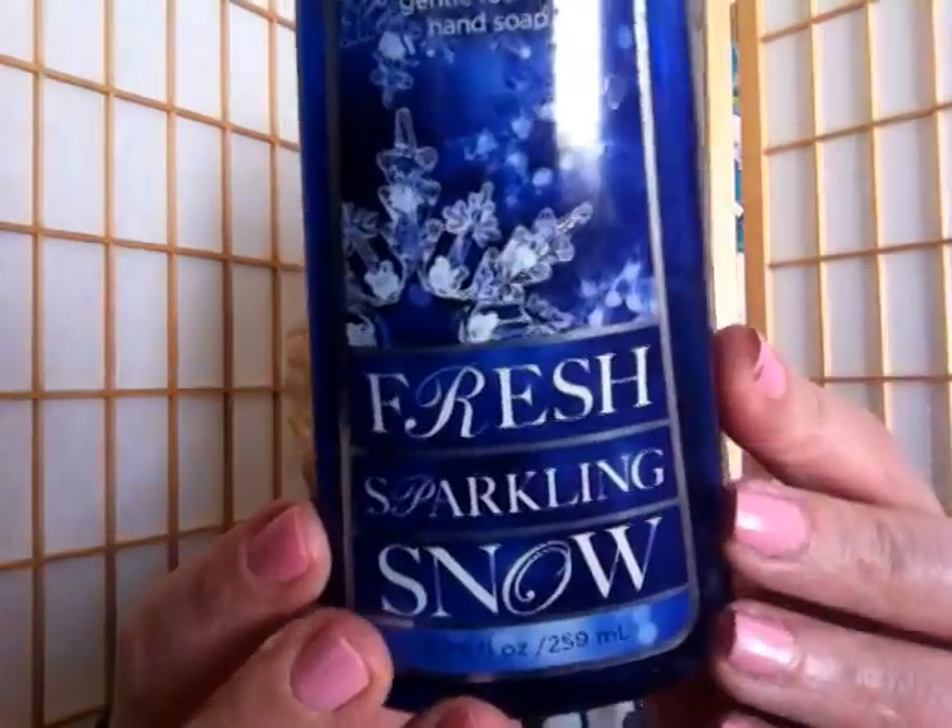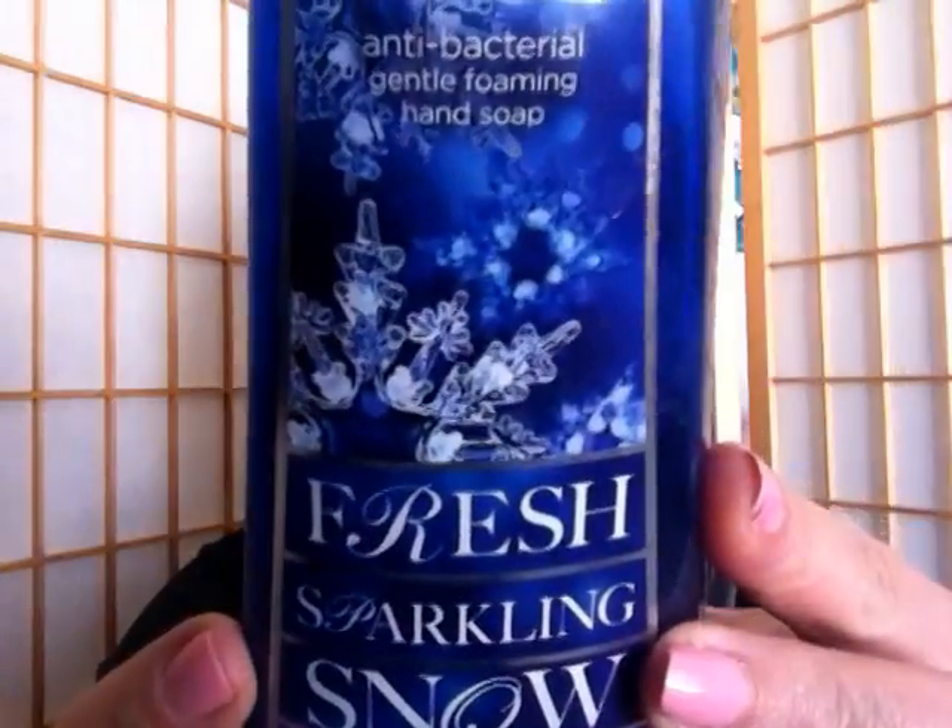It has apple and lemon peel to cleanse and moisturize all in one. I already have some in my stash so I will definitely repurchase. The next item is also from Bath & Body Works — the antibacterial cleansing gentle soap in Fresh Sparkling Snow. I usually buy the foaming soaps but I really like this one. It almost has the scent of what silver would smell like — very fresh, clean, and crisp, kind of like snow. I would repurchase this, but only in the winter months. It's definitely not a summer scent.